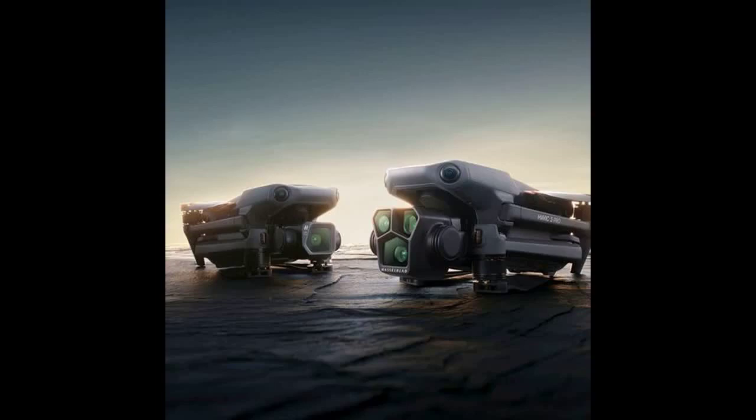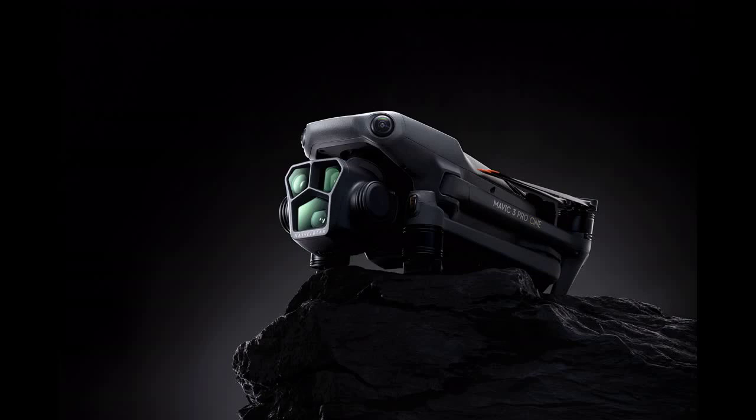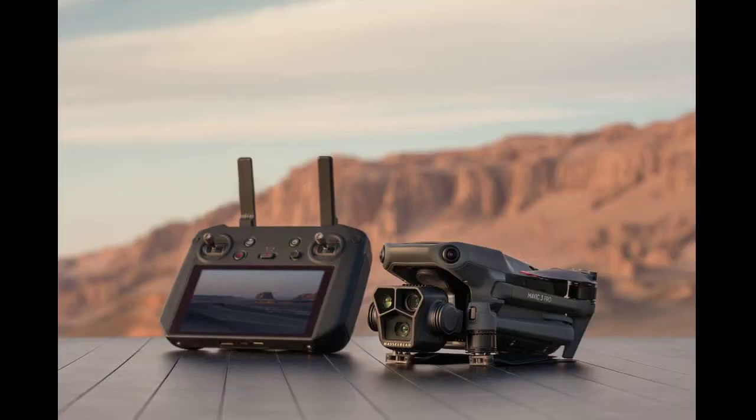DJI releases Mavic 3 Pro three optical camera drone, by DroneLife staff writer Ian M. Crosby. Today, drone and camera technology leader DJI introduced the Mavic 3 Pro, a flagship drone featuring a triple camera system with multiple focal lengths. Featuring the Mavic's Hasselblad camera and two telecameras, the drone offers a 43-minute maximum flight time, as well as DJI's Omnidirectional Obstacle Sensing and 15km HD video transmission.